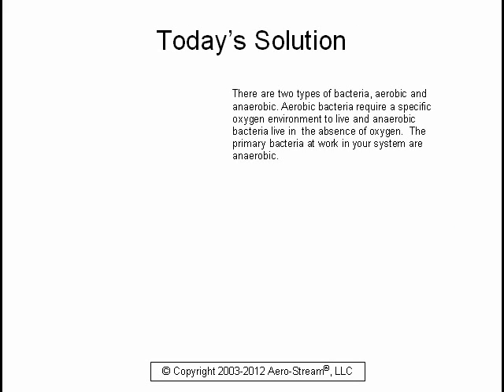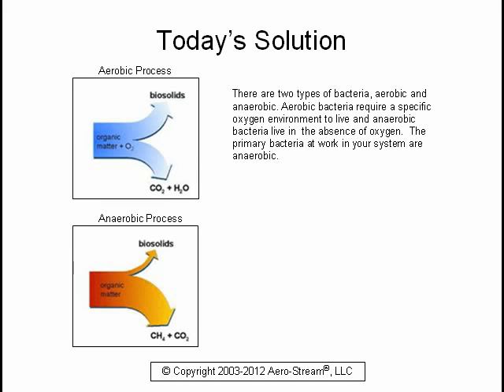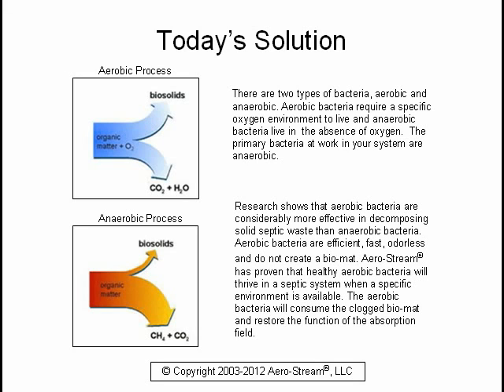There are two types of bacteria: aerobic and anaerobic. Aerobic bacteria require a specific oxygen environment to live, while anaerobic bacteria live in the absence of oxygen. The primary bacteria at work in your system are anaerobic. Research shows that aerobic bacteria are considerably more effective in decomposing solid septic waste than anaerobic bacteria. Aerobic bacteria are efficient, fast, odorless, and do not create a biomat.